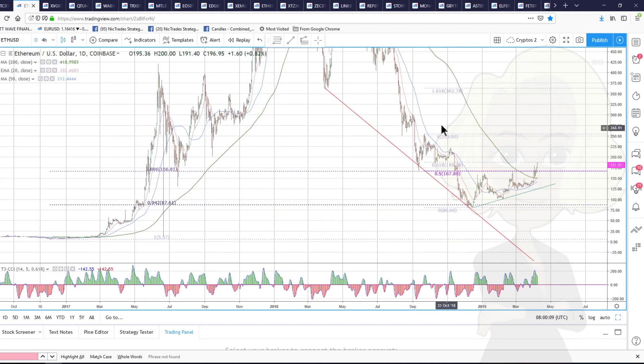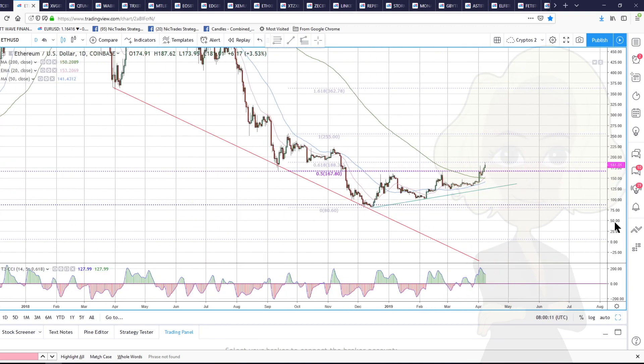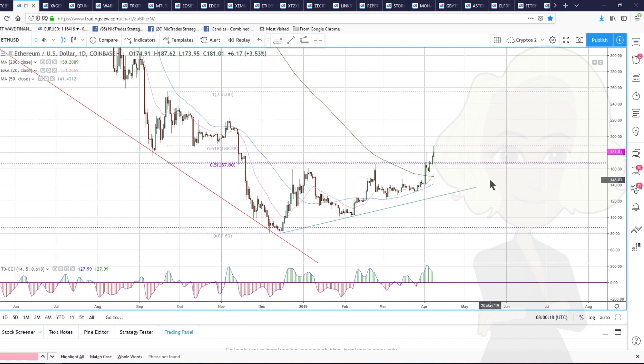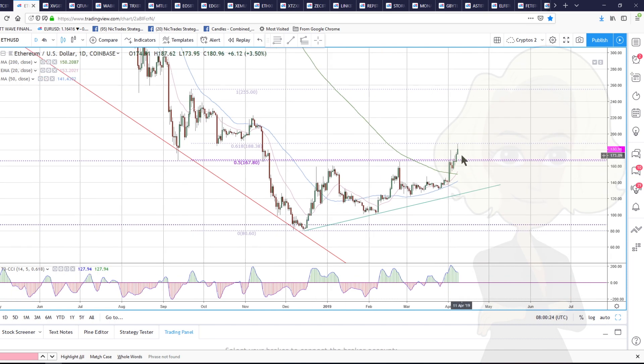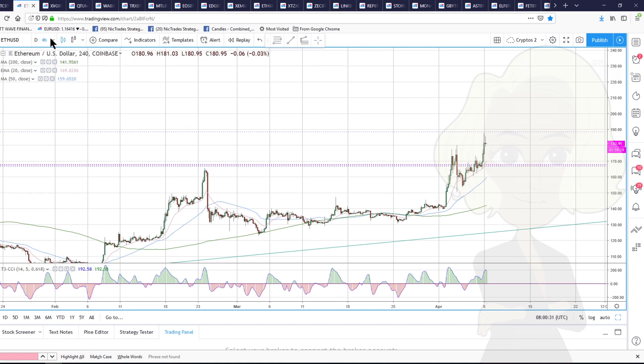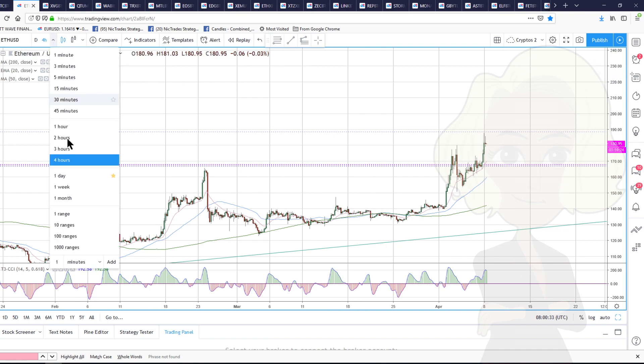Much more bullish picture in Ethereum. Remember, we talked last week about this — these are Coinbase prices. We talked about this resistance level around 167.80 and the fact that we really struggled to get above 160 in Ethereum. New highs this morning, and at the moment we're holding at new highs as well. Looking much, much stronger in Ethereum.